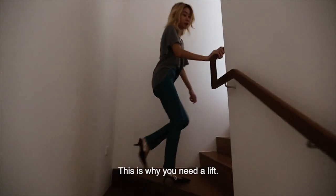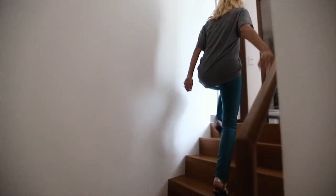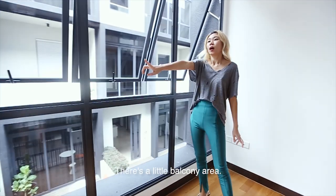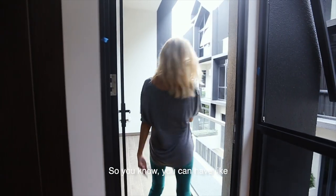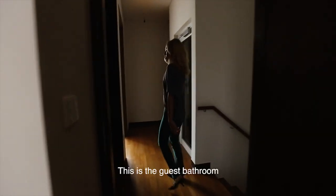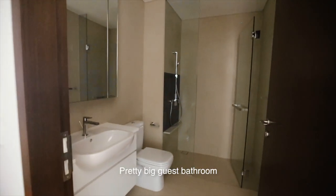This is why we need a lift. Let's go to the guest room and office. This will be the guest room — there's a little balcony area where you can have coffee and enjoy the view. This is the guest bathroom — pretty big guest bathroom.